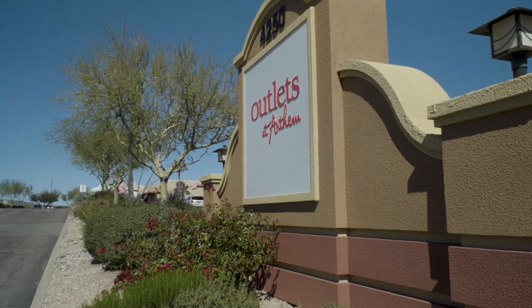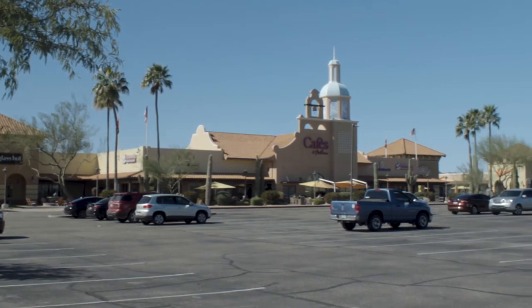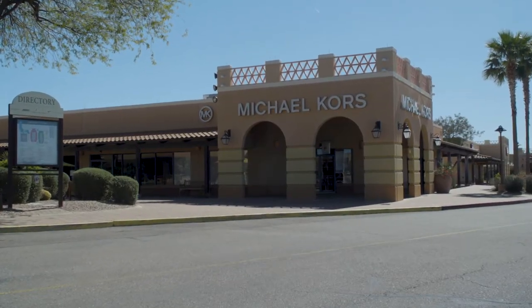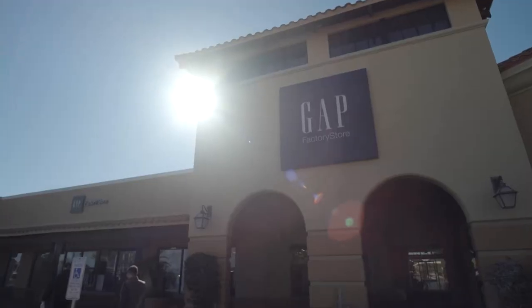Outlets & Anthem is located in North Phoenix off I-17, just 15 minutes north of the Loop 101. You can find all of the top fashion brands at Outlets & Anthem, from Coach to Michael Kors to Calvin Klein and Tommy Hilfiger. We have pretty much something for everyone here.